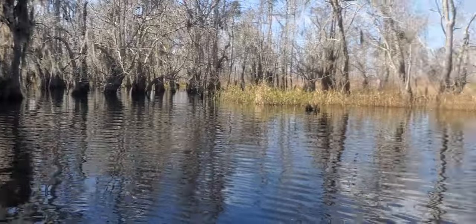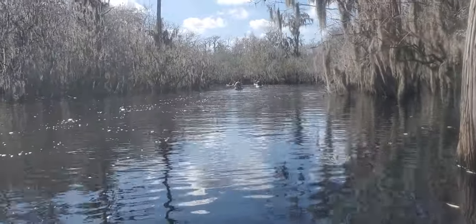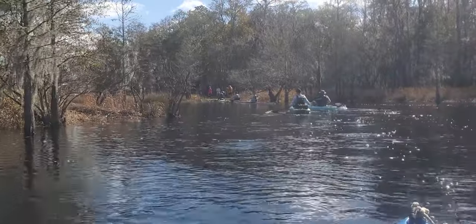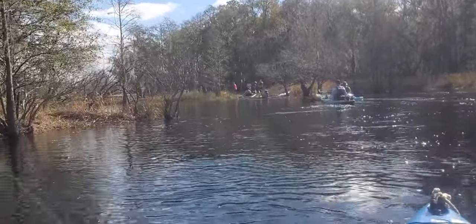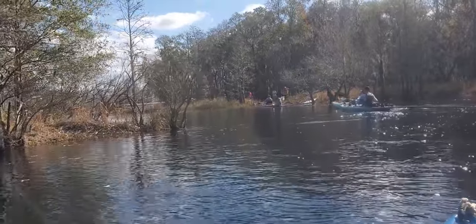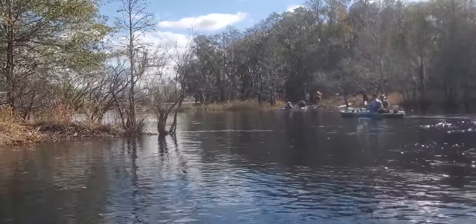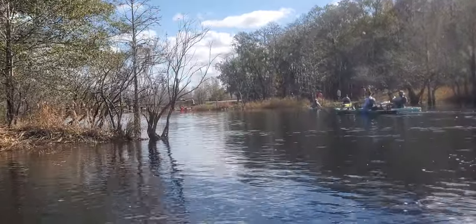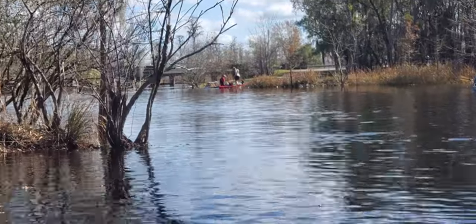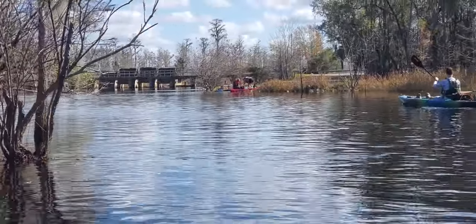Twisted passages and occasional meadows. Now coming out of the north branch of the Suwannee River, back to the main river, just below the boat ramp at the Suwannee River Sill, and just below the first gates — the ones we did not go through, because we paddled upstream to the second gates.